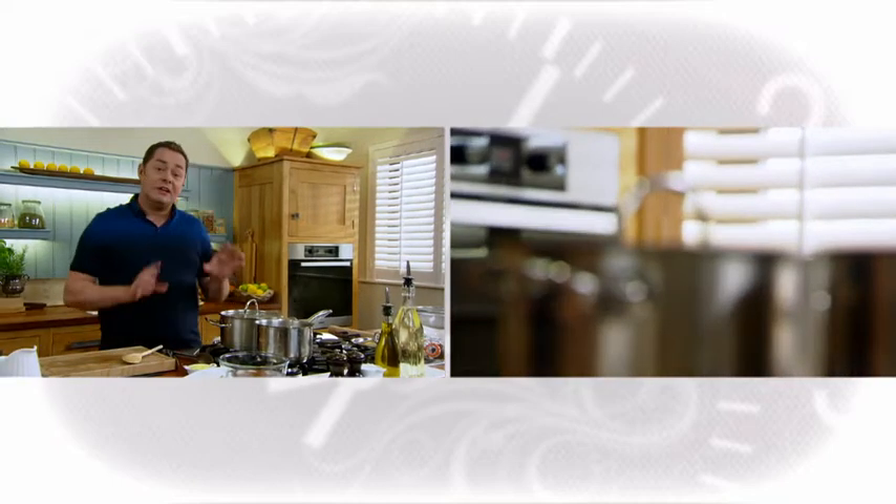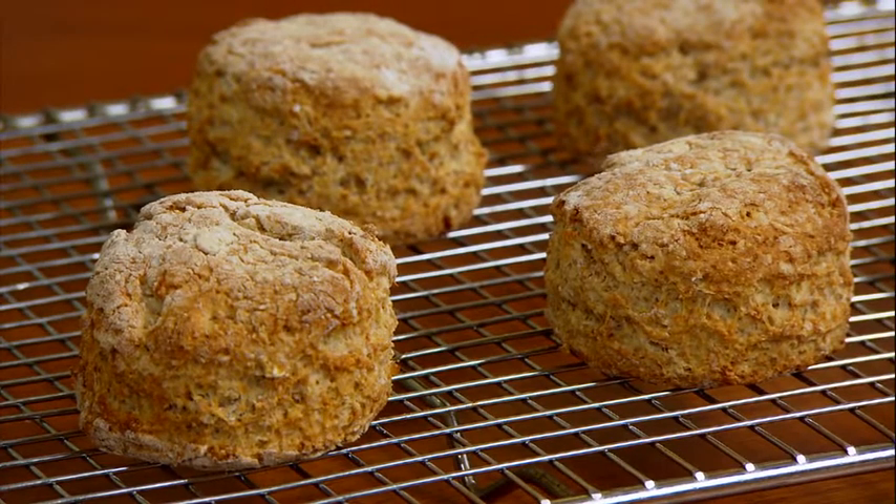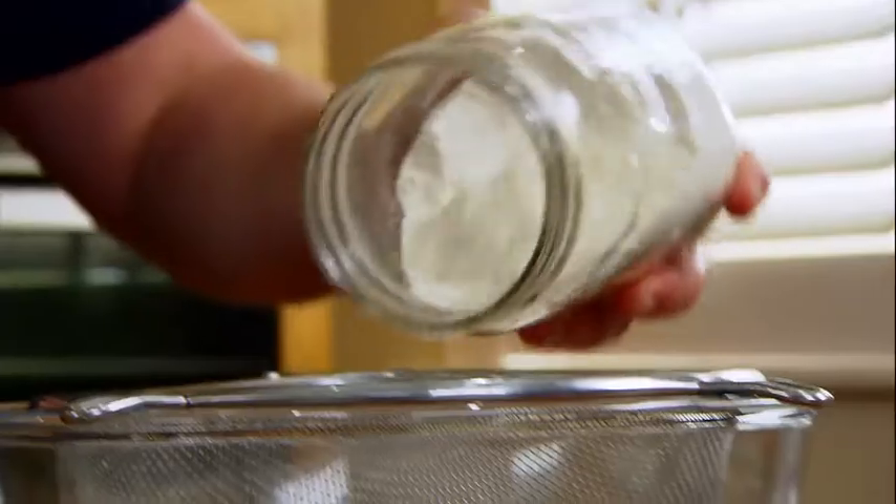Reduce the temperature and leave that for five minutes to sweat off. Meanwhile, I can make the scones — brown scones, which are fantastic with soup, lovely for an afternoon tea, really easy to make.